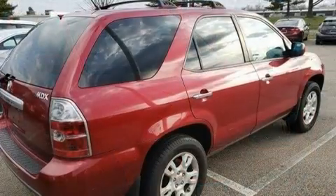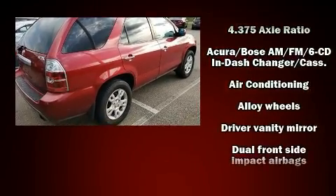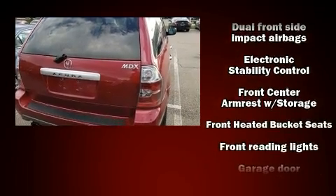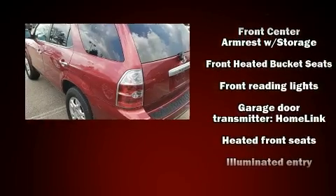Audio features include a CD player with AM-FM radio, a cassette player, steering wheel-mounted audio controls, and nine speakers, providing excellent sound throughout the cabin.